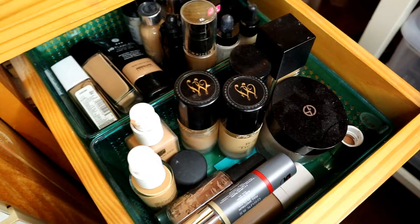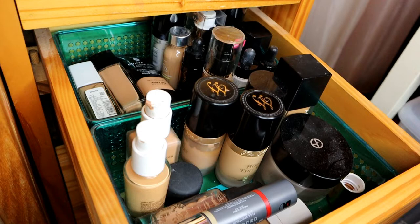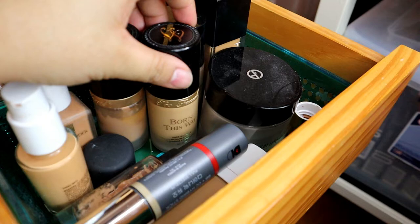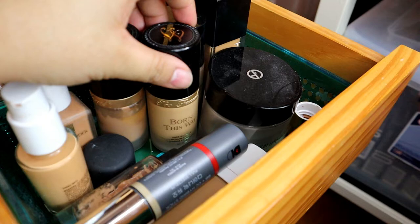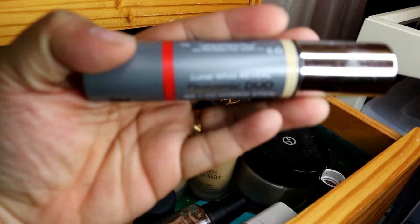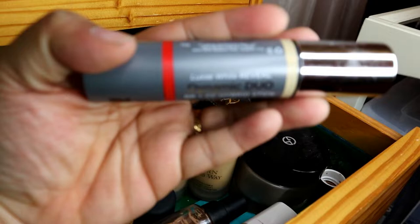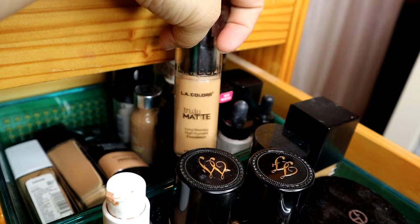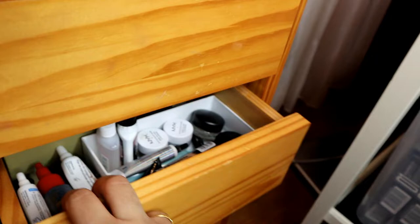Next naman ay dito — ito naman ang aking mga foundation. Ipapoint out ko na lang yung mga favorite ko. Hindi ko na siya iisa-isahin. Pinaghiwalay ko rin sila into drugstore and high-end. Sa high-end, ang favorite ko ay ang Born This Way by Too Faced. Tsaka, itong Front Row Dynamic Duo — high-end siya kasi mahal siya, hindi siya drugstore. Sa drugstore, favorite ko ay ang LA Colors na ito — matte, truly matte. Tsaka, itong Fit Me ni Maybelline.